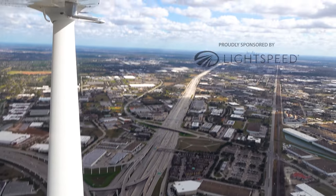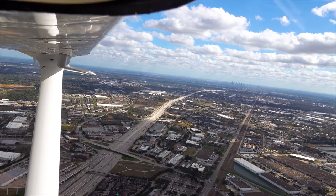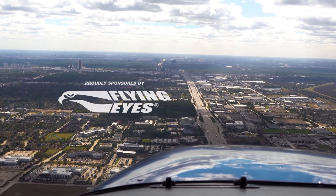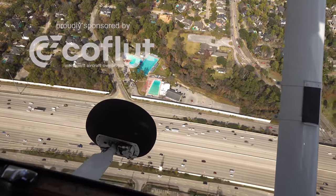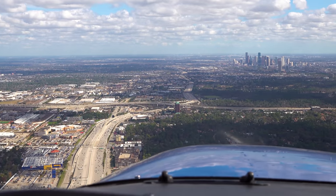Houston departure, November 80991, five miles south of David Wayne Hooks Airport, 1,500 feet. Skock 8991 east departure, ready to contact three miles south of Hooks Airport. Maintain VFR outside the Bravo, continue southbound, follow I-10 eastbound. Maintain outside the Bravo, I-10 eastbound, 80991.